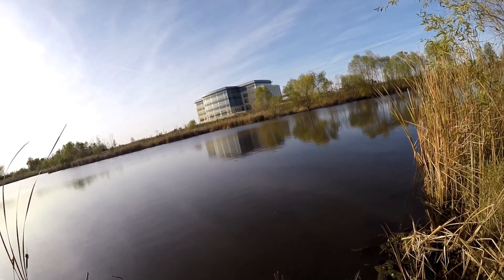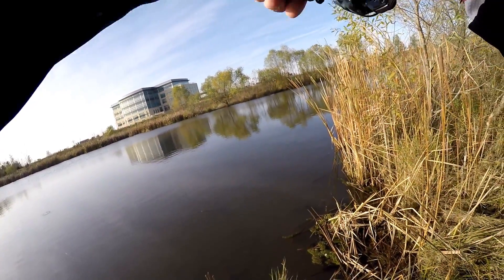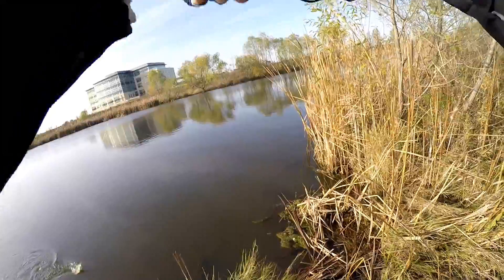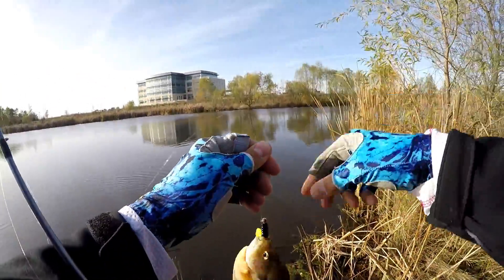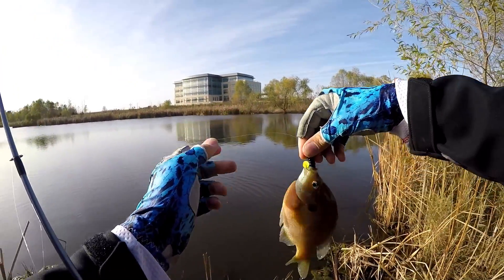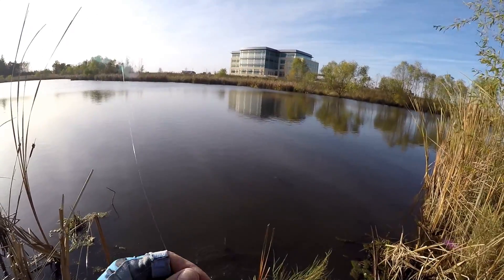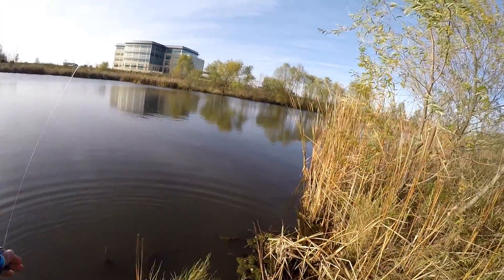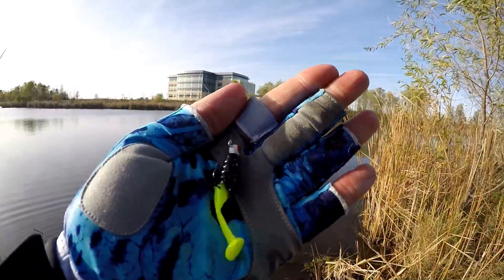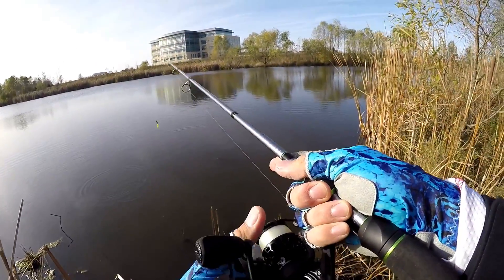There's one — don't know what it is, if it's a crappie or a bluegill. Oh, that's a big old gill! I wonder if that's what was smacking the old lure over there. That guy wanted this little bait — a little Slablicious, black with a chartreuse tail. Now we need to see if we can find a crappie on it. Throwing it on six-pound fluorocarbon.